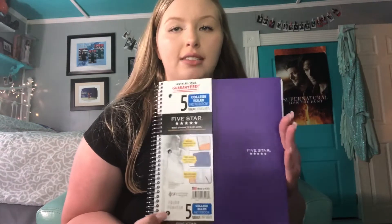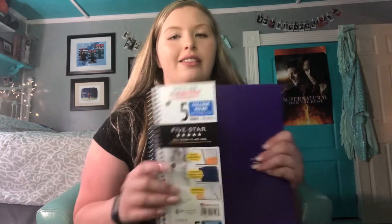The last thing I got was something I'm going to need a lot — a Five Star five-subject notebook. It's split into five sections, one for each period. This one will cover all my basic core classes like English, algebra, and science. I'm hoping it covers everything — fingers crossed!